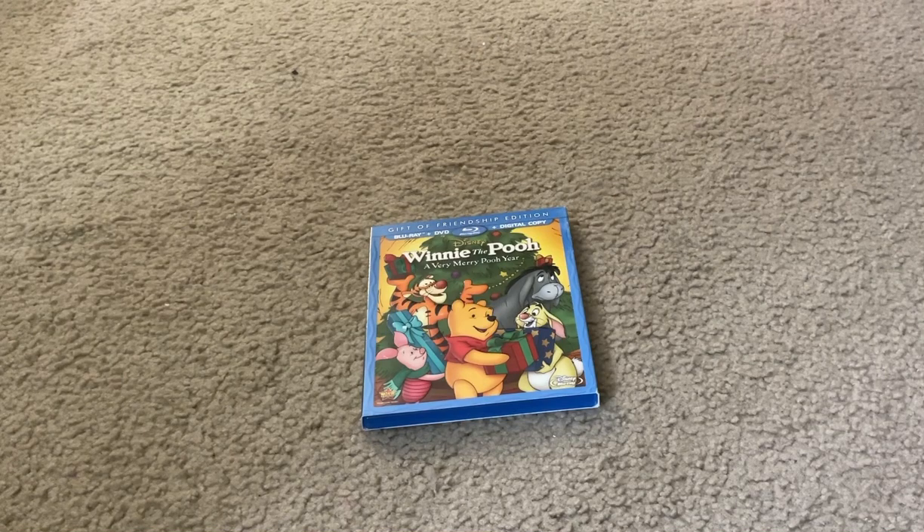Today I'm going to show you what you get when you unbox the Disney Winnie the Pooh: A Very Merry Pooh Year Blu-ray Combo Pack Set.